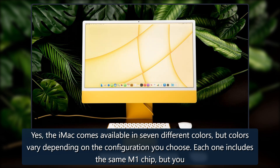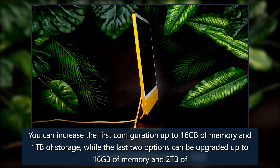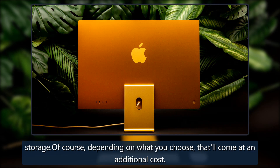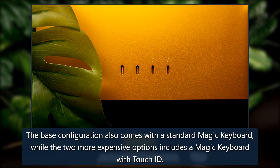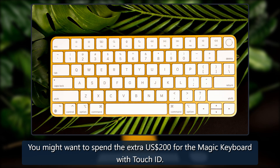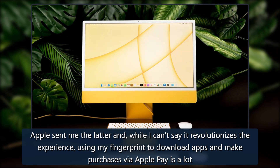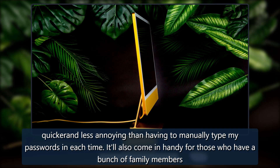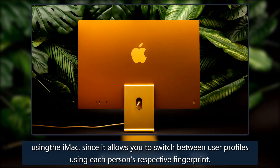Colors vary depending on the configuration you choose. Each one includes the same M1 chip, but you have a few different options in terms of memory and storage. You can increase the first configuration up to 16GB of memory and 1TB of storage, while the last two options can be upgraded up to 16GB of memory and 2TB of storage. The base configuration comes with a standard Magic Keyboard, while the two more expensive options include a Magic Keyboard with Touch ID. You might want to spend the extra $200 for the Touch ID keyboard — using my fingerprint to download apps and make purchases via Apple Pay is a lot quicker than manually typing passwords. It'll also come in handy for families, since it allows you to switch between user profiles using each person's respective fingerprint.